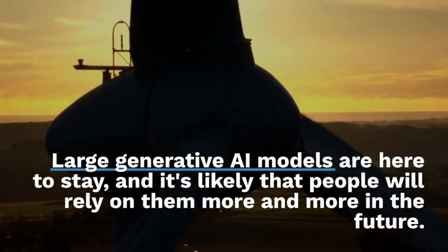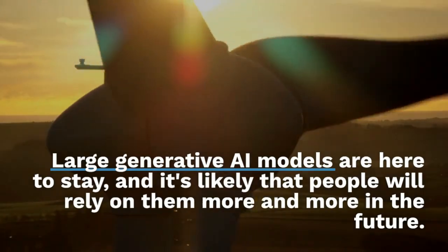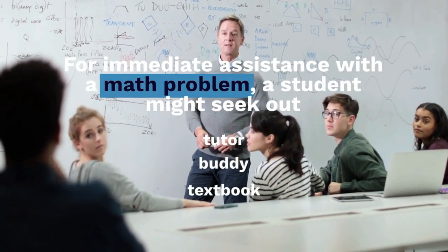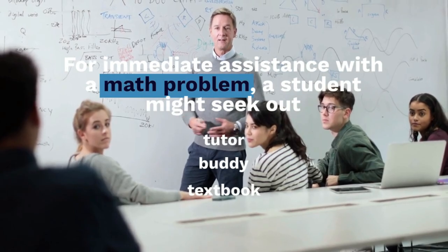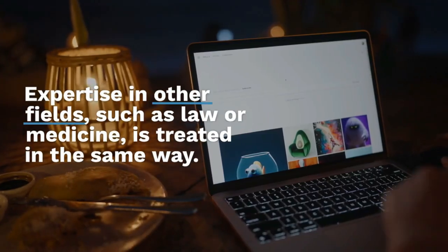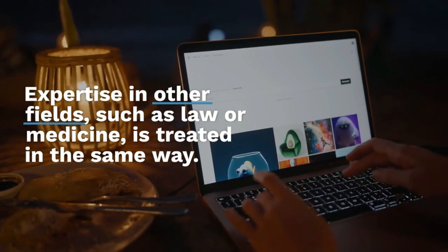Large generative models are here to stay, and people are likely to rely on them more and more in the future. For immediate assistance with a math problem, a student might seek out a tutor or a textbook — but a chatbot will likely be used in the future. Expertise in fields such as law or medicine may be accessed in the same way.